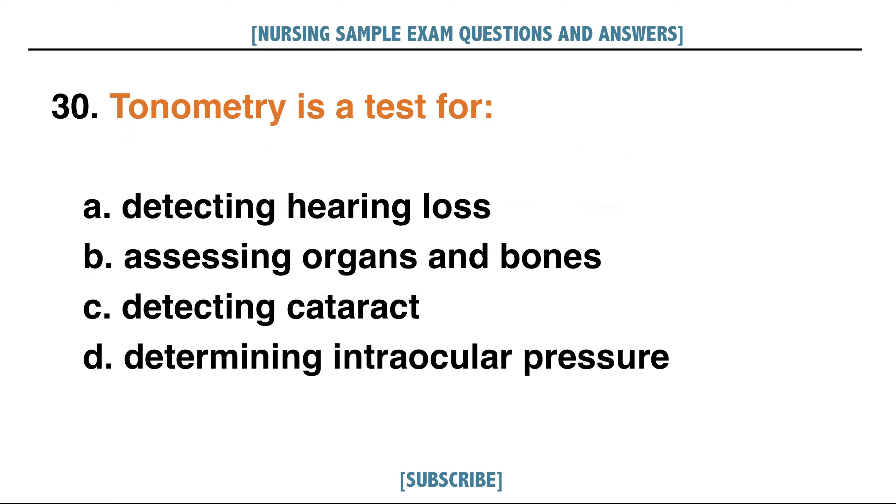Tonometry is a test for: A. Detecting hearing loss, B. Assessing organs and bones, C. Detecting cataract, D. Determining intraocular pressure. Answer: D. Determining intraocular pressure.